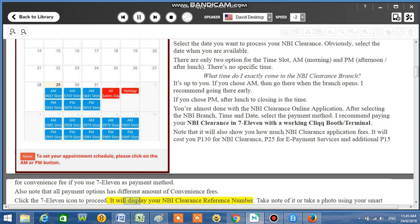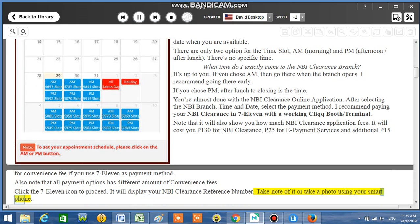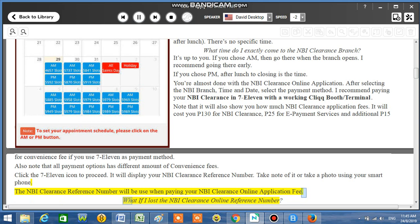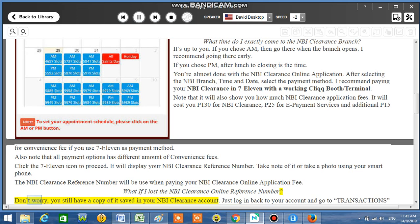It will display your NBI Clearance reference number. Take note of it or take a photo using your smartphone. The NBI Clearance reference number will be used when paying your application fee. If you lose it, don't worry — you still have a copy saved in your NBI Clearance account.